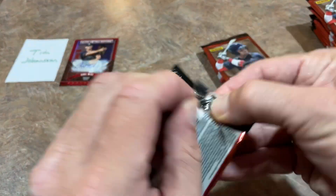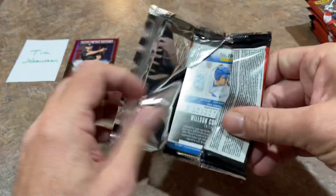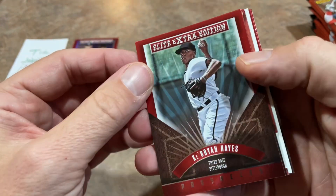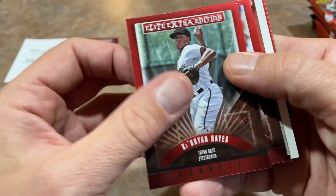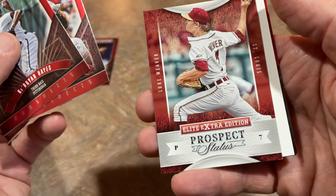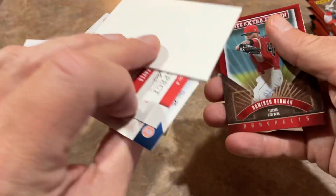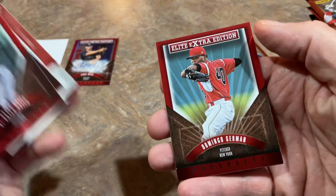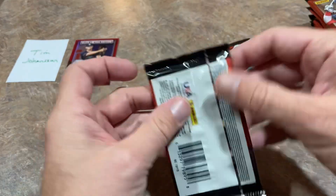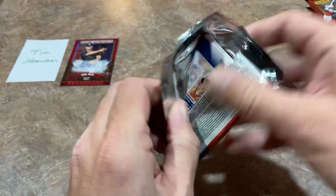This pack feels a little thicker — we already got our relic, so there's likely a relic auto. There's Ke'Bryan Hayes, now in the big leagues. Walker Buehler in his Vanderbilt jersey — nice one there. We've got Luke Weaver too. But it's a fake-out — Panini back in the day used to put in spacers. All pretty much major leaguers in that pack though: Domingo Hernán and Contreras in there as well. Pretty good pack.